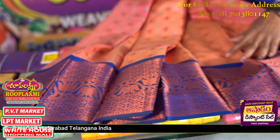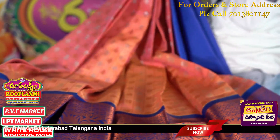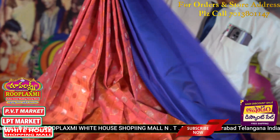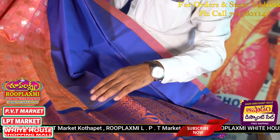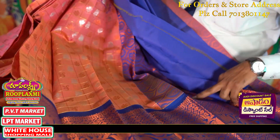I have a royal blue combination. I have a very beautiful color. The total color is 630, and a beautiful color of 90cm. I have a blouse and a color combination. This is the rich pallu.